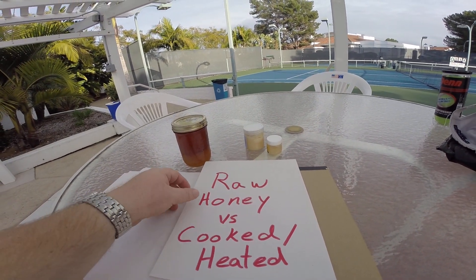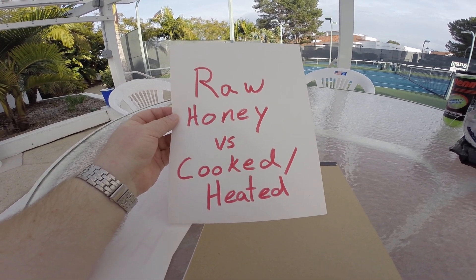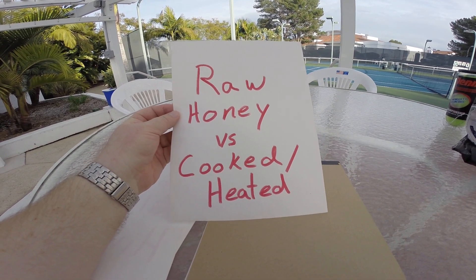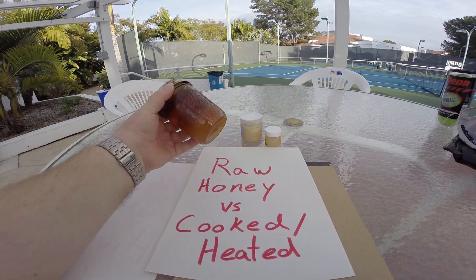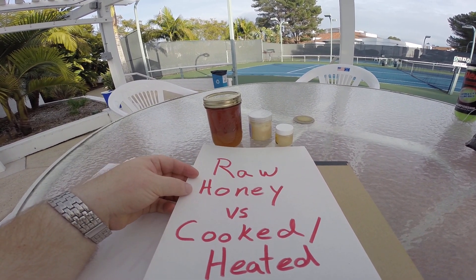Aloha, I'm Generational Master Beekeeper Darren Olson, and I'm going to give you a few definitions about honey — something that I am extremely passionate about and something that I love.